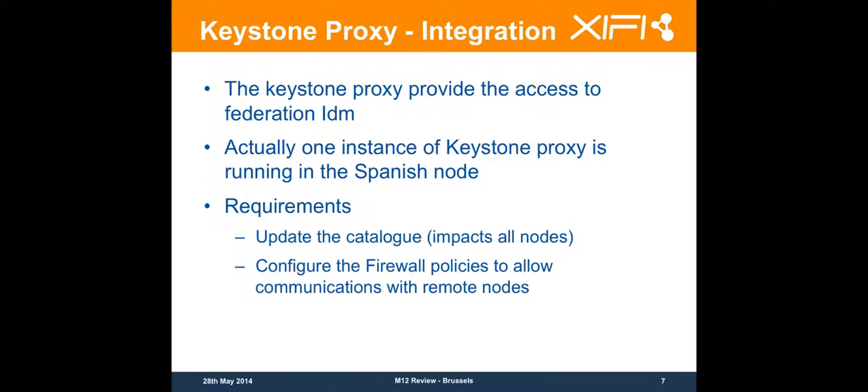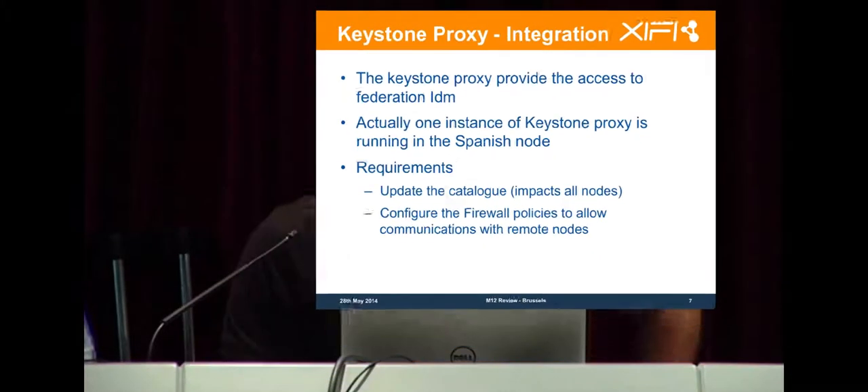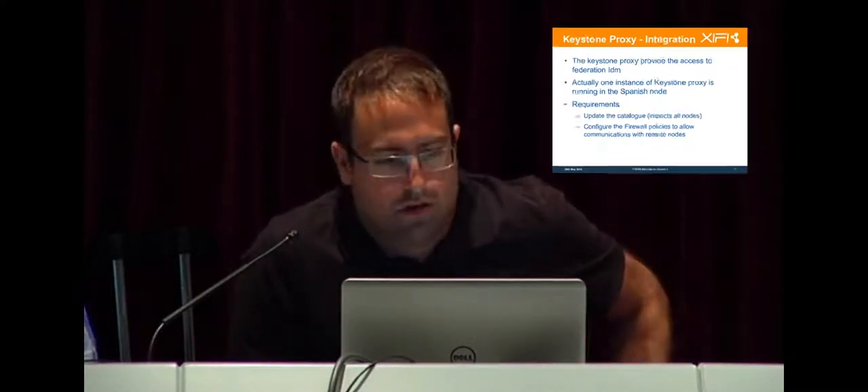When we add a new infrastructure, we need to update the catalog. If we have an instance running on each node, every time we add a new node it has to be declared on all nodes, because the catalog should be the same on the Keystone Proxy so the database is consistent across all nodes. This means we can also have high availability policies — if our Keystone Proxy instance is not running, we can hit another node.